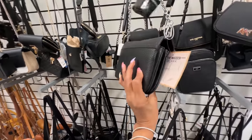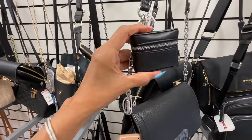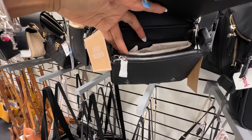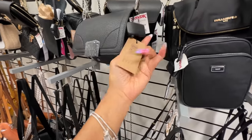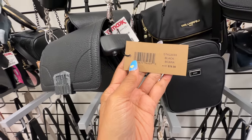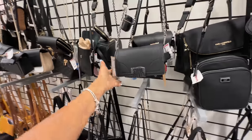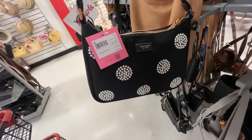Oh look at this Steve Madden shoulder bag — this is the first time seeing this one. You have a little case right here, probably for your earbuds or sanitizer. There's a front zipper and two compartments with a snap in the front. The name is Bikara, $78 retail. I like this — slip pocket in the back, and it's $30.